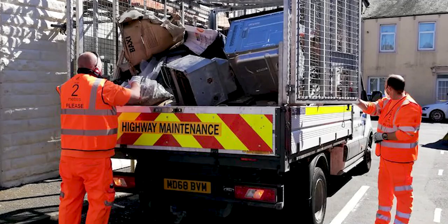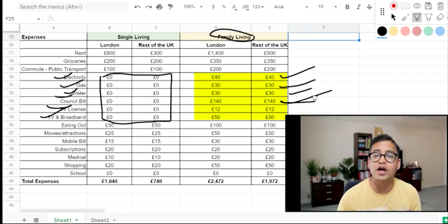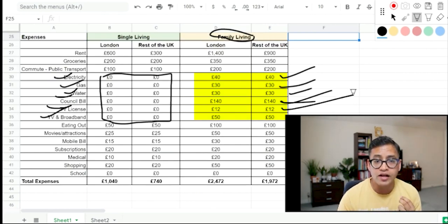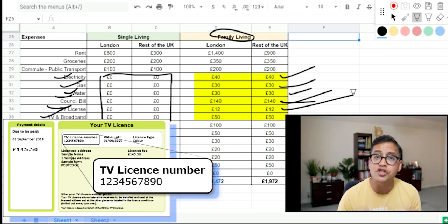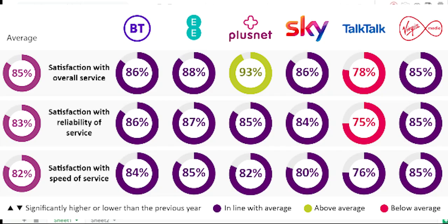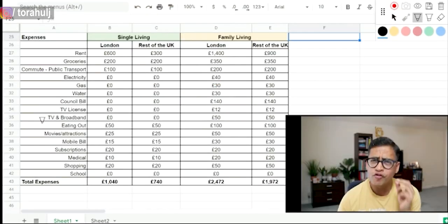Council tax covers maintaining your local area — rubbish collection, recycling, and other activities. Council tax has been going up and up in recent years. TV licensing is unique — unlike India, in UK if you're watching any television programmes even through your laptop you have to pay a TV licence of roughly £12 a month. For TV and broadband you get fibre optic options and will pay roughly £50 a month for internet.